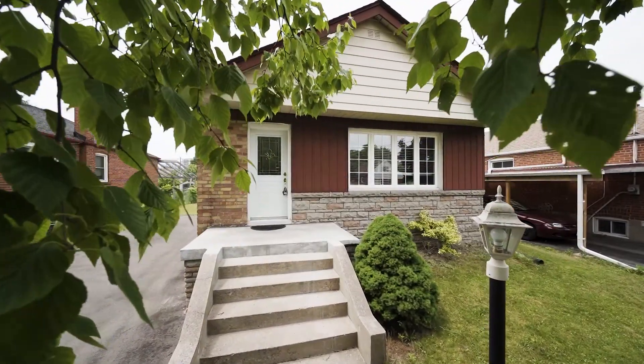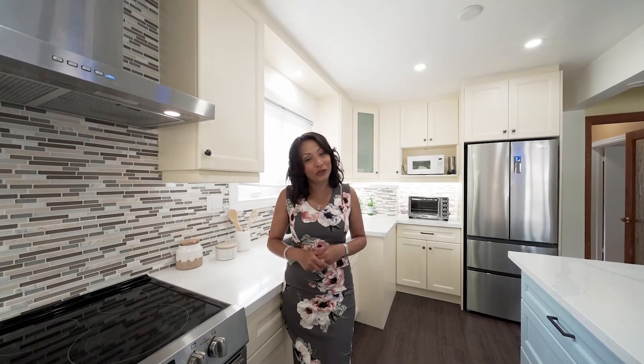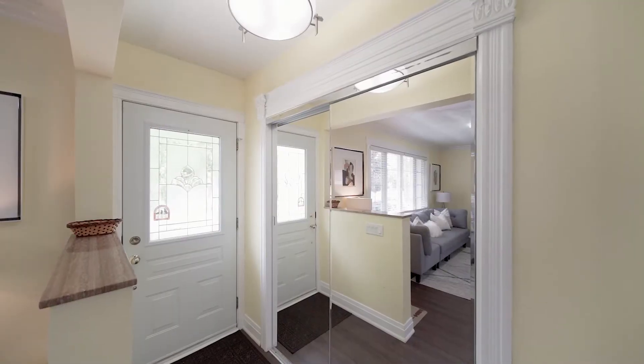Welcome to 10 Denham Road, Toronto, in the fantastic and high-demand area of Dorset Park. We are in the Kennedy Road and Lawrence area. This home sits on a 45-foot wide by 125-foot deep lot and it has been beautifully maintained and cared for.